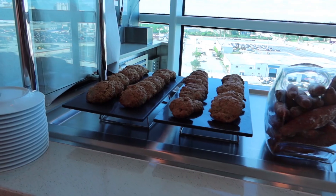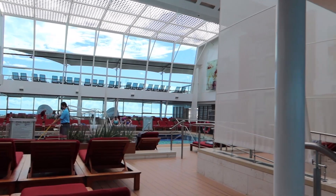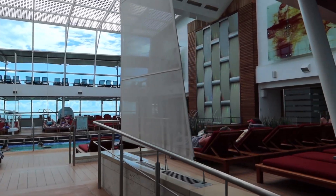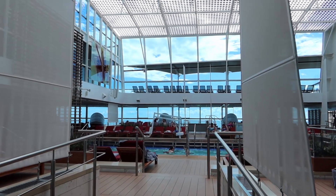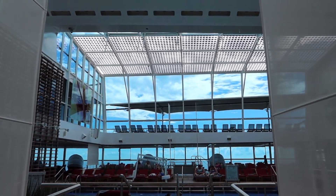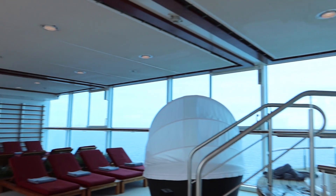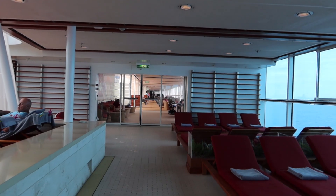As a gluten-free person I can tell you they do have gluten-free options here — more than usual, so it's a good place to come for that. The Solarium is what I would call semi-open air — there are windows they can open or close depending on the weather. It gets solar heat but they keep it climate controlled so it never gets too hot. There's really relaxing spa-like music and an essential oil kind of smell. You can't beat sitting in a jacuzzi with that view.